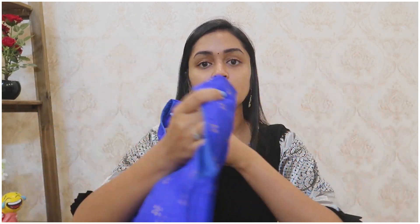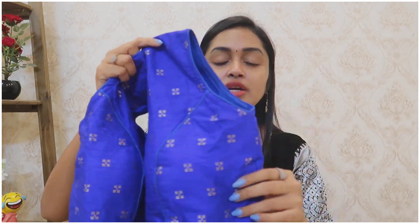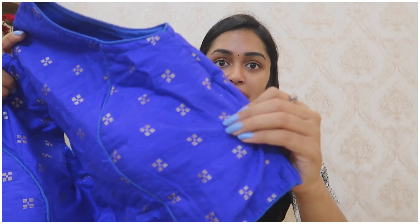The first blouse I want to highlight is royal blue with a V-neck. I can use this as a crop top model. This is also padded. It has a lot of quality and a lot of fabric to it.